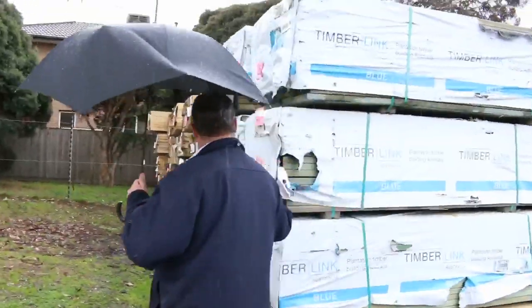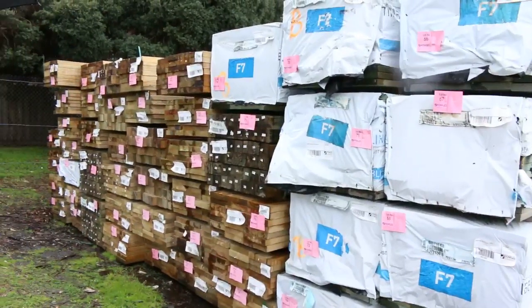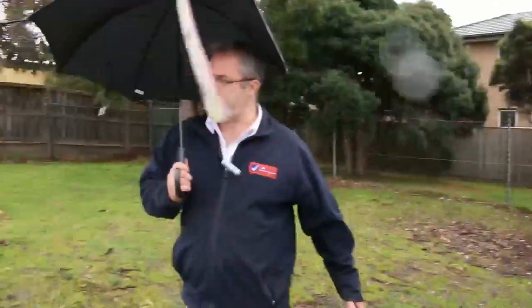Plenty more treated pine here. We've got the structural grade MGP12 in the 140 by 35s. We've got heaps of posts and a whole range of beam sizes and post sizes. Really, really good buying there - heaps and heaps of stock to go around on those ones.